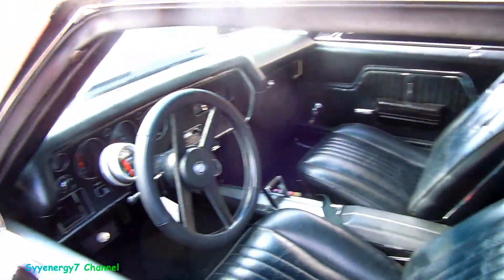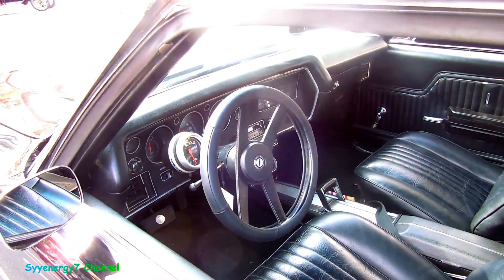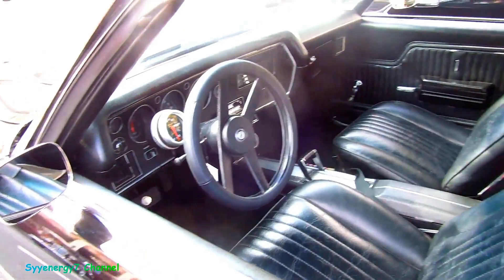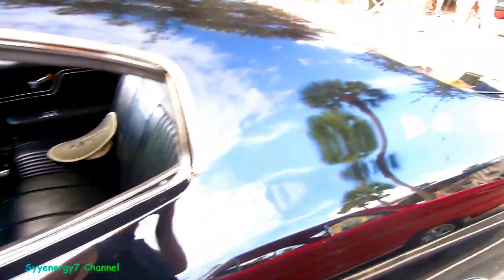Nice bucket seats. Probably a Turbo 400 transmission. It's a nice wheel too, man. Probably stock, but it's a very nice steering wheel.